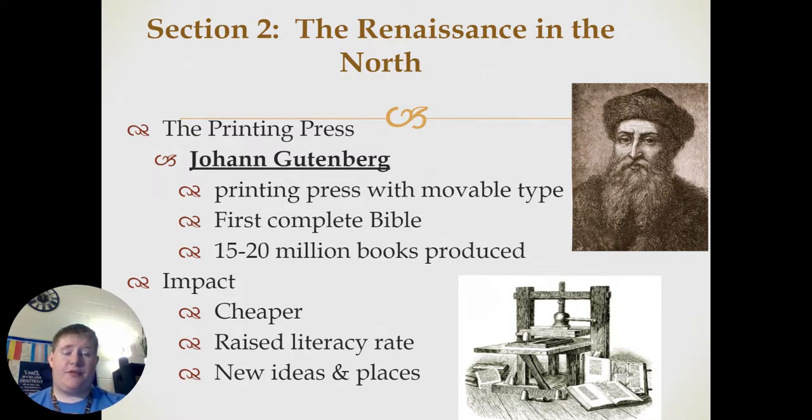Prior to this, Bibles were handwritten by monks and it would take them weeks upon weeks to write out an entire one. Now you can make an entire Bible rather quickly with the press. 15 to 20 million books would be produced on the Gutenberg press alone.